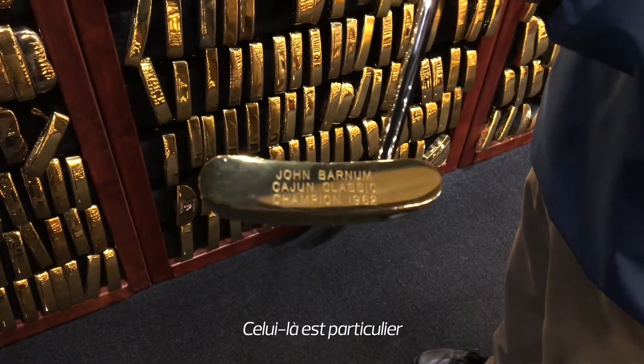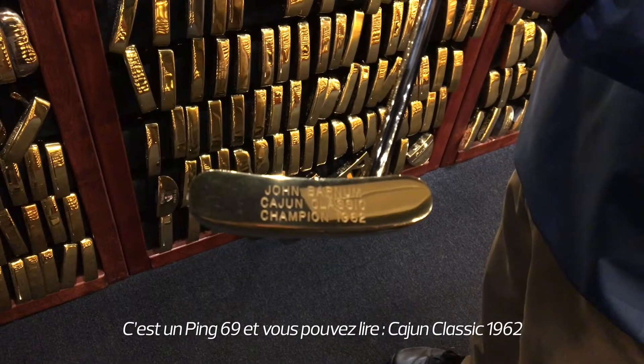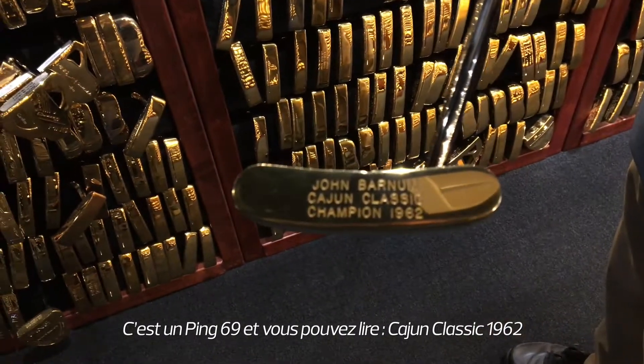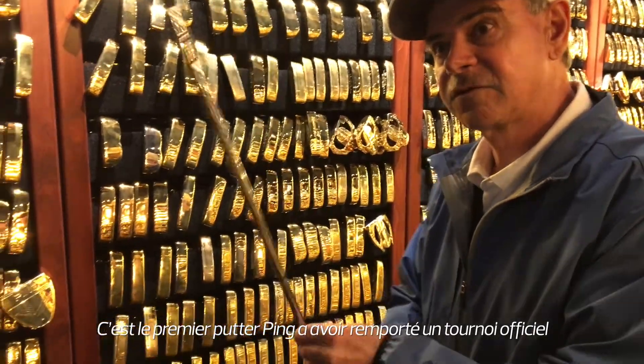This particular one was the putter — it's a 69 model, but you can see Cajun Classic in 62. It was the first pink putter used to win an official tournament.